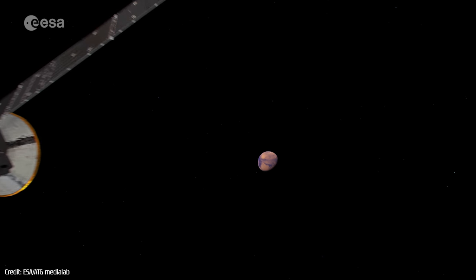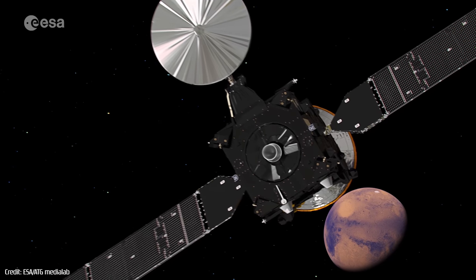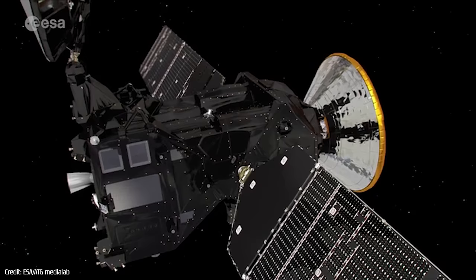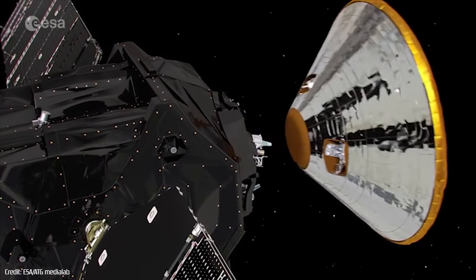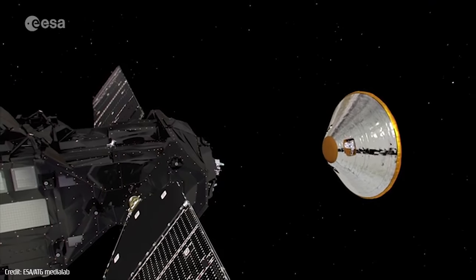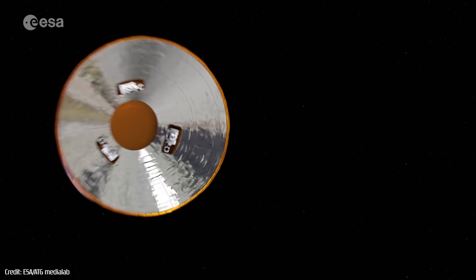The first phase arrived at Mars in October 2016, and consisted of the Trace Gas Orbiter, along with a separate component known as the Schiaparelli. The Trace Gas Orbiter, or TGO for short, is designed to study atmospheric trace gases such as methane, while Schiaparelli was an entry, descent and landing demonstrator, containing a small payload of sensors designed to study the Martian atmosphere and the environment around its landing site.